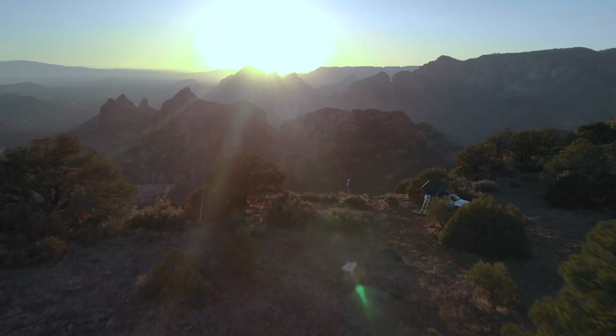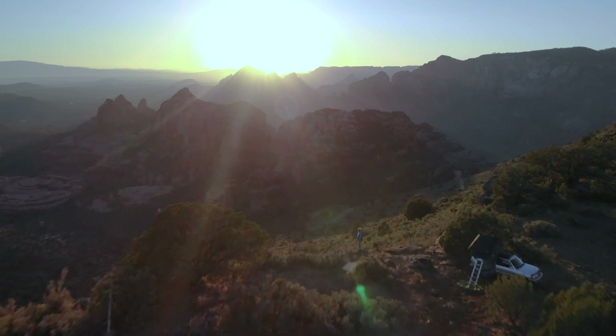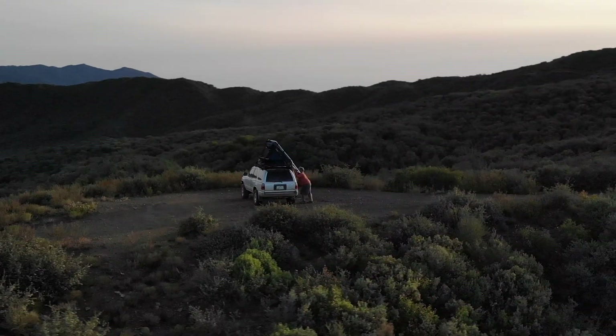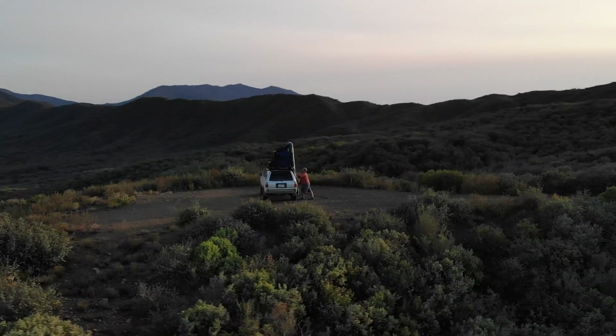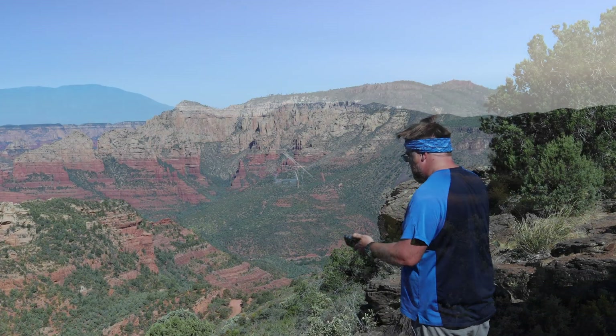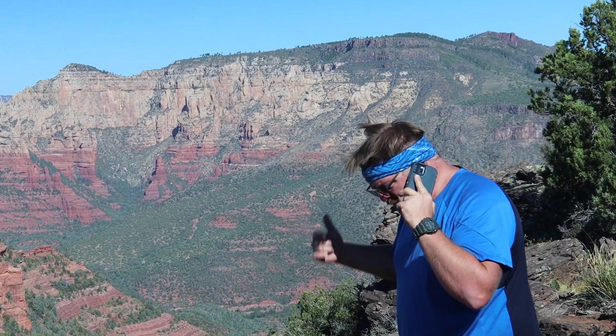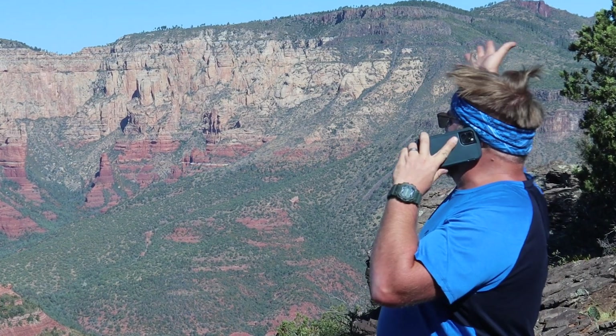Hey everyone! Today I'm going to be showing you how to find out if a camping spot will have cell service before you head out. There's a lot of reasons why you might want to know if a place has cell service. Most obvious is you need or want a line of communication to the outside world for whatever reason while you're out in the woods.